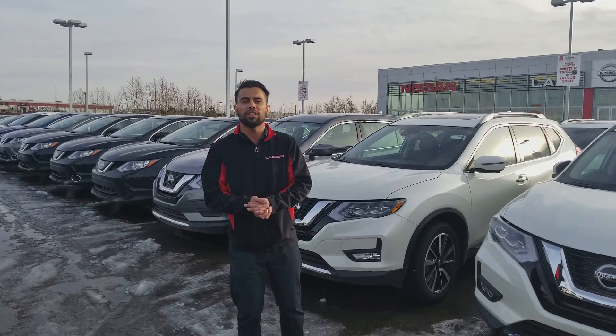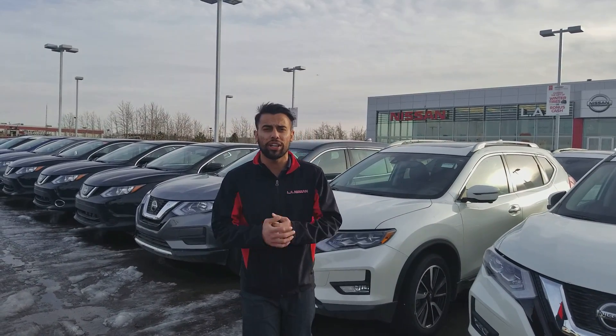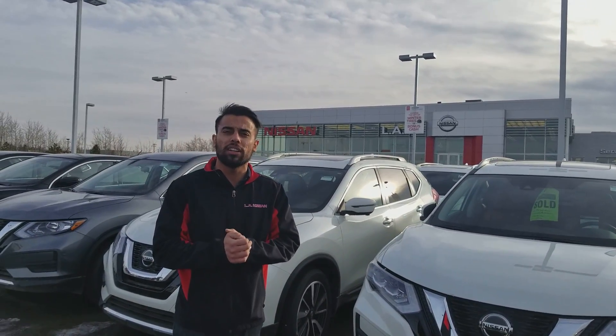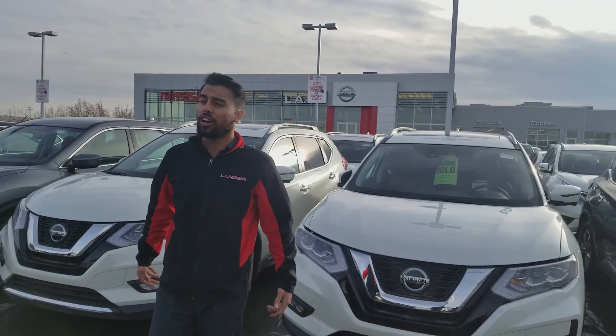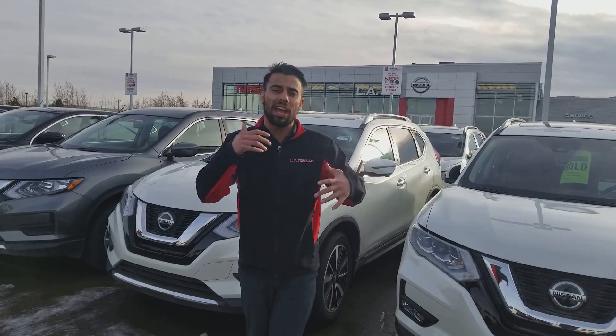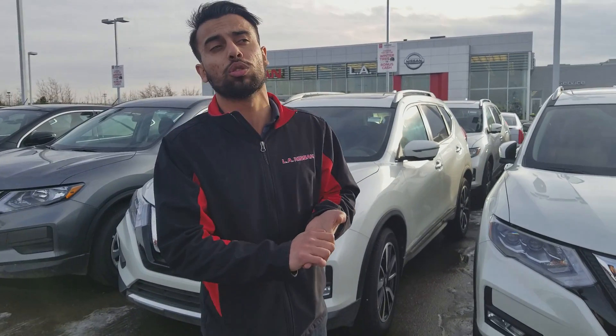Hey Khaled, this is Faraz with LA Nissan. I want to place a face to the name so you know who you're dealing with. We are located in the area — it's beautiful outside. I figured I'll do a personalized video to show you the Nissan Rogue. The one that you've seen on our website has been sold, but here's an identical one in pearl white.